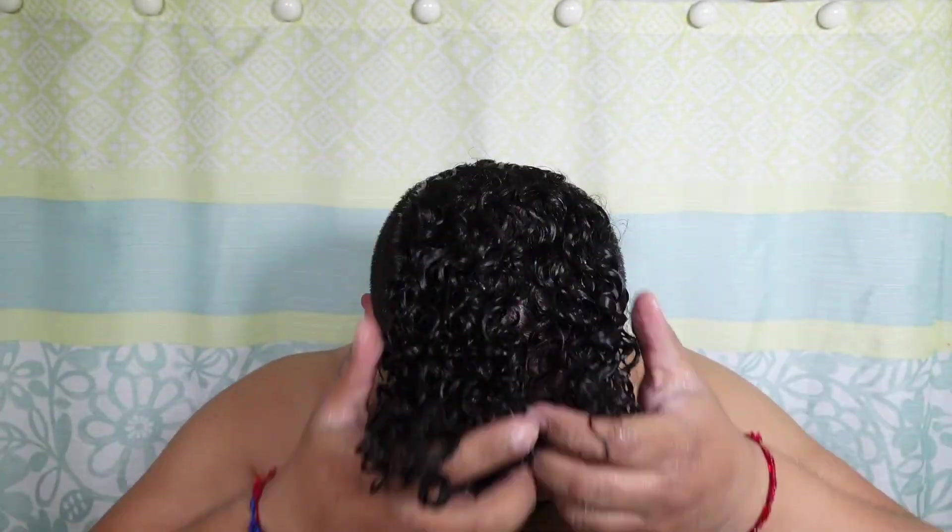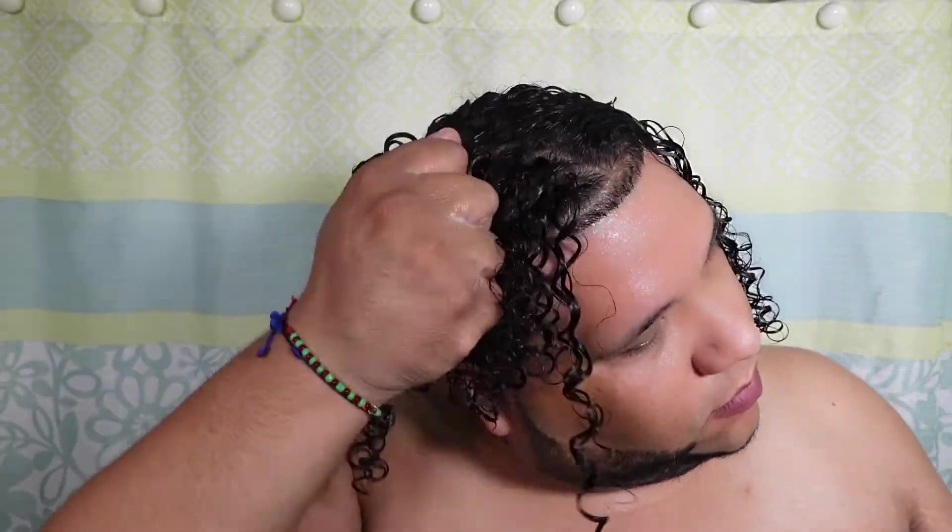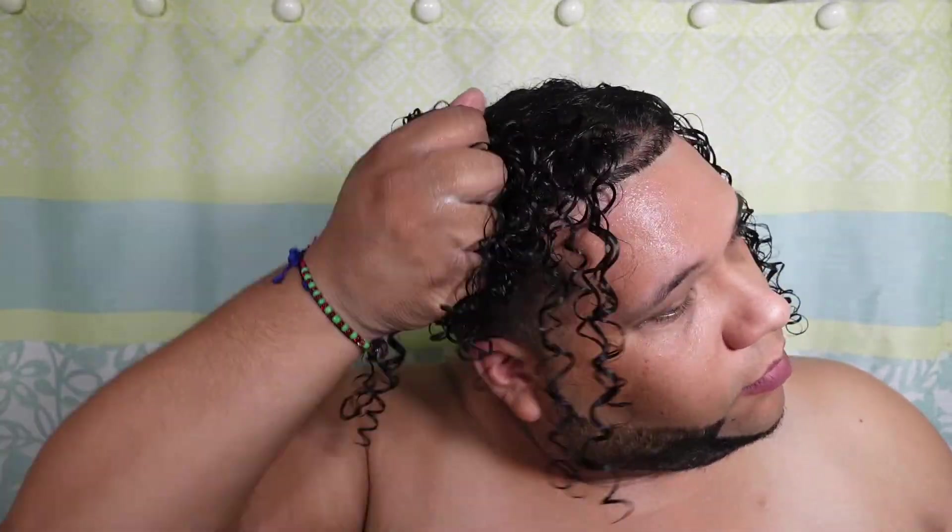You can see the definition in my hair as soon as you apply this product because it is so moisturizing. I have no words — it's bomb. And I'm not being sponsored for this video. This is my honest truth. This leave-in conditioner is bomb.